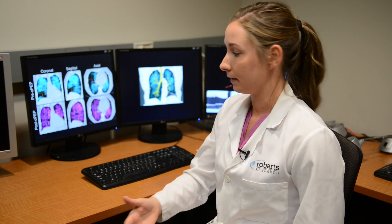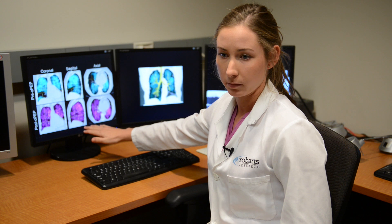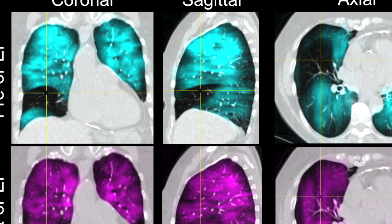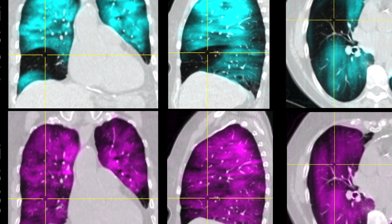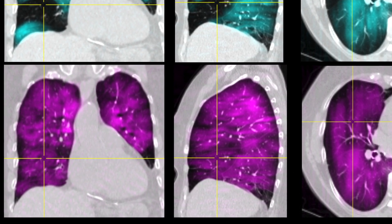Then we acquired an image again following OPEP treatment. The subject went home and used the OPEP device for three weeks, and then we acquired this second image. The helium MRI is shown in purple, and we can actually see that this region is now ventilated post-OPEP treatment.